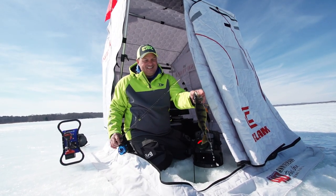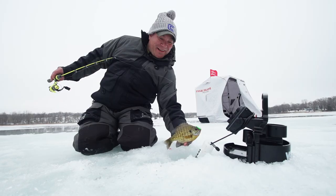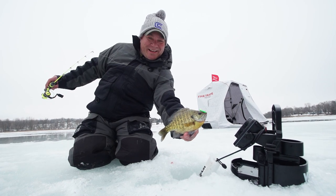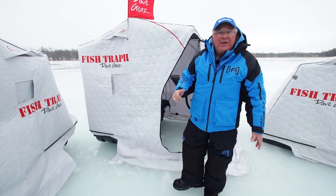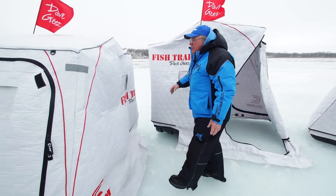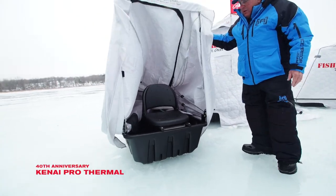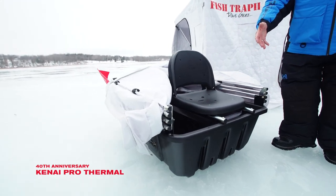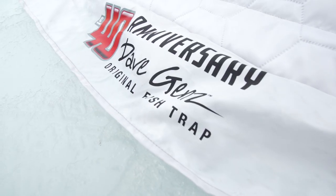You're able to get beyond the end of the plowed road — that's what's important. Just going out there and shoveling off the ice and staying in one place gets you fish once in a while. But in the summertime you don't cast in the same place all day — you cast to different spots. And that's what the Fish Trap allowed us to do. There's another version that just flips up and down easily, letting us be mobile out there on the ice and catch a lot more fish.